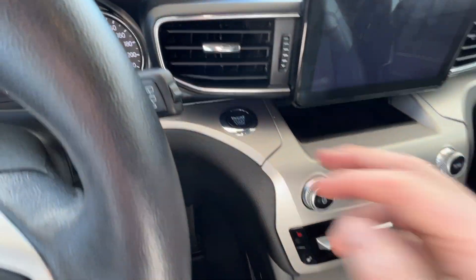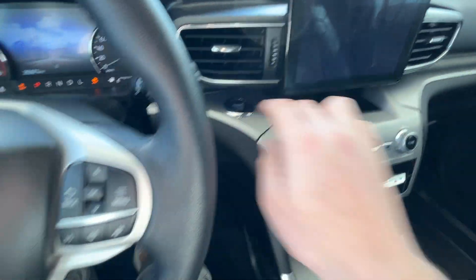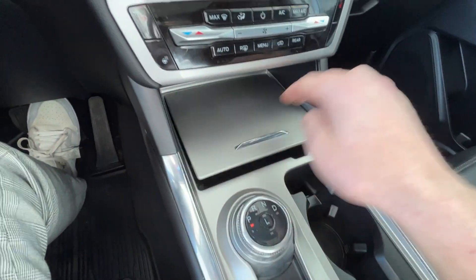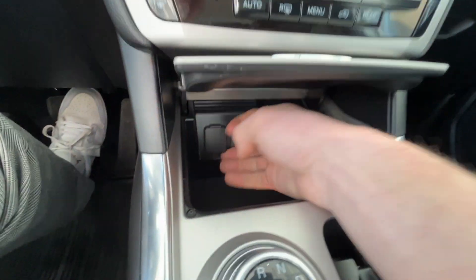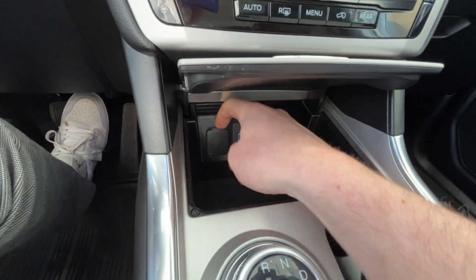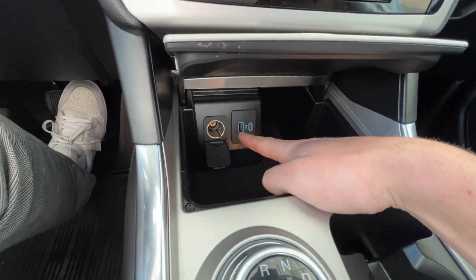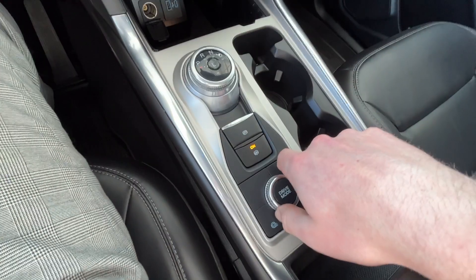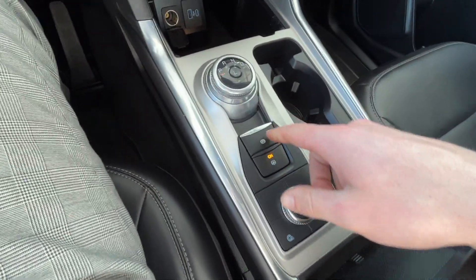Just to the right of the steering wheel up here is the push to start — as we start the vehicle now, it starts right up. You'll notice there's plenty of storage space down below, with a 12 volt outlet as well as a USB-C and USB port. Lots of storage space down below, two cupholders, your drive mode options, as well as your park brake.